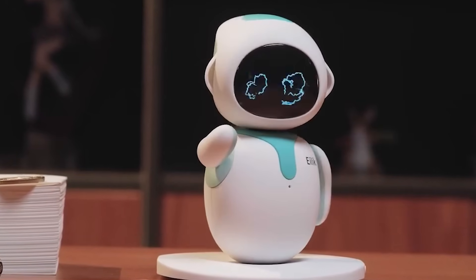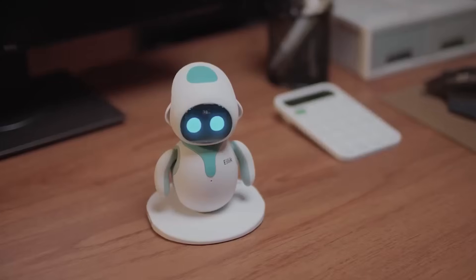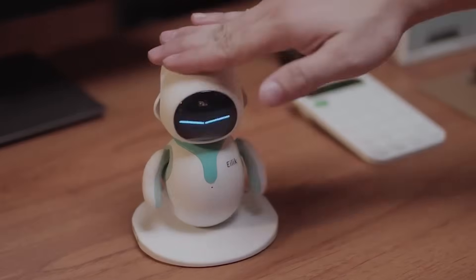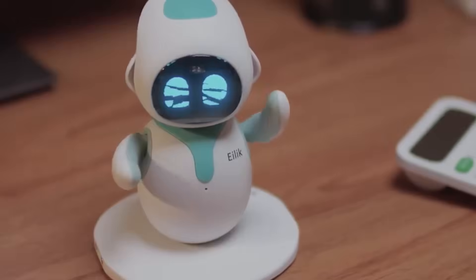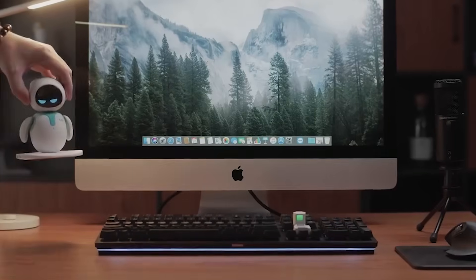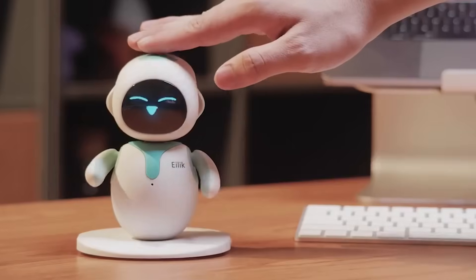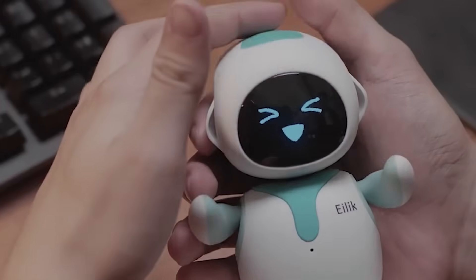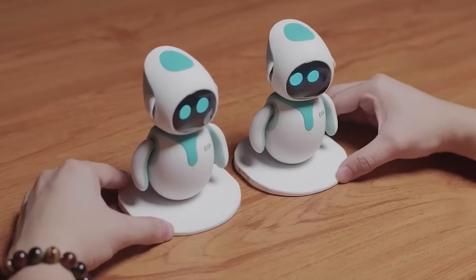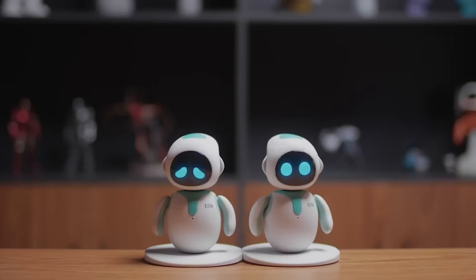Whether it's being playful, grumpy, or excited, this little guy has a personality all its own. If you want a fun and interactive desk companion, Alec is the perfect pick — it's proof that AI can be both intelligent and adorable. Try petting his head. You can snap two Alecs together to start the magic moment.